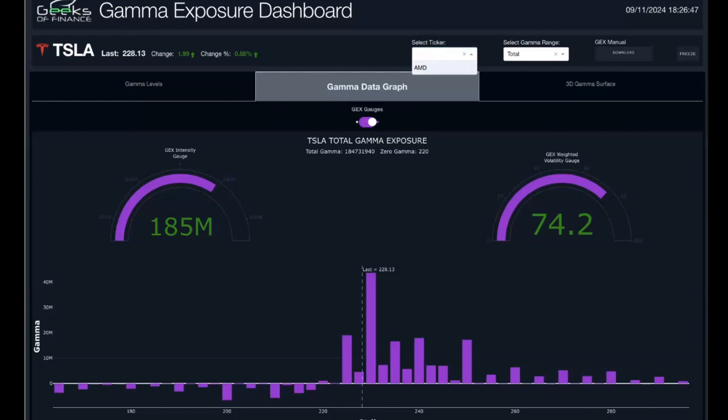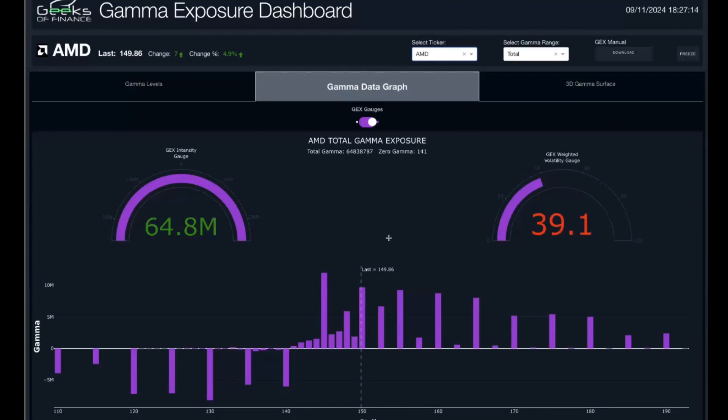Another name we're watching is AMD, which had a big move today — up over 5% and now strongly in positive gamma exposure territory. We reached the 145 strike, which was the largest positive gamma exposure concentration, and are now trading at the 150 level. Positive gamma exposure extends all the way out to the 170 strike. Any dip back down to 147 or 145 could be an interesting asymmetric risk/reward entry to the long side.